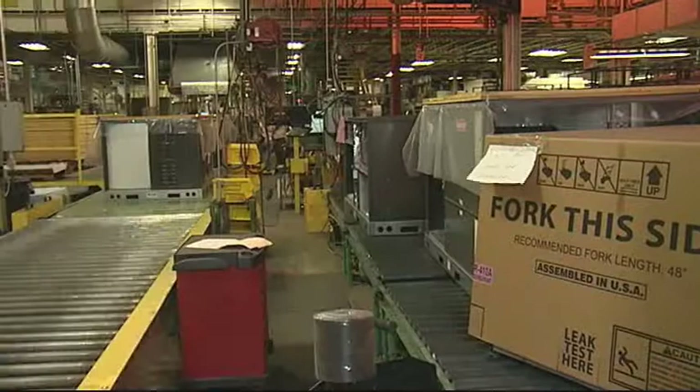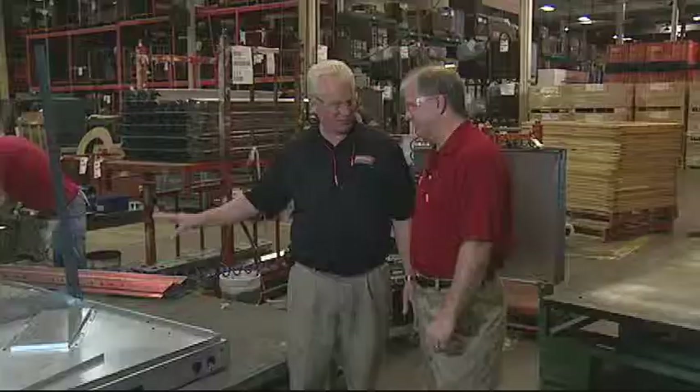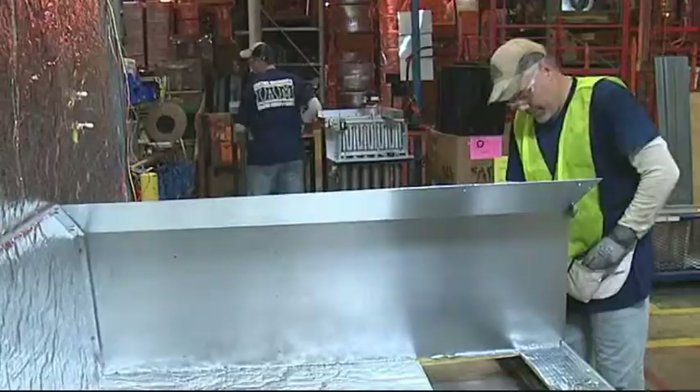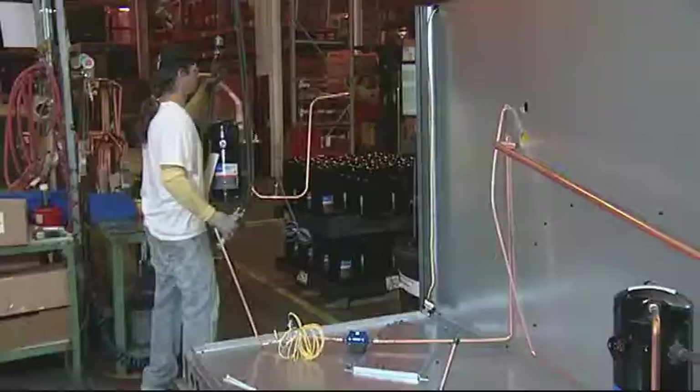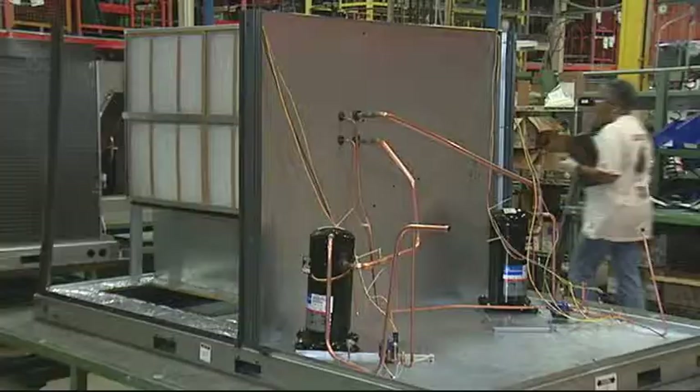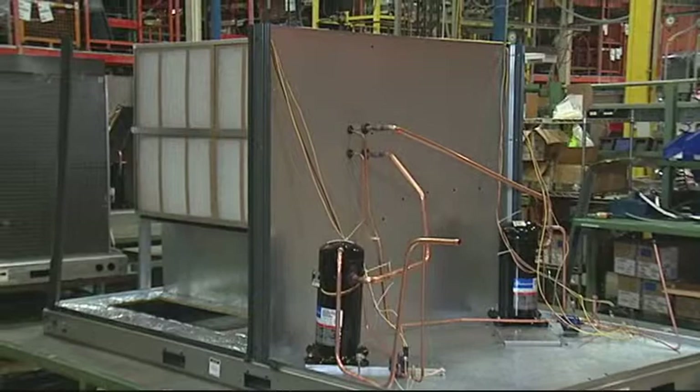This chassis runs seven and a half to twelve and a half tons, with the same concepts and design principles applied — the footprint is designed to match existing curbs. All units seven and a half tons and higher have two refrigerant systems. Customers told us it's very important in a commercial application that if one side goes down, they can still have some cooling to keep their business running, so every unit seven and a half tons and up has two equal-sized systems.